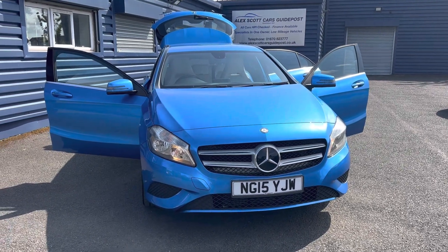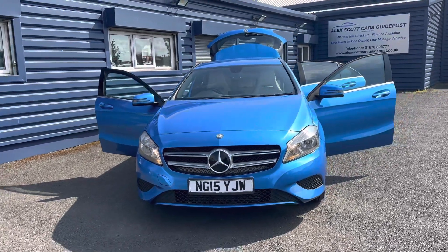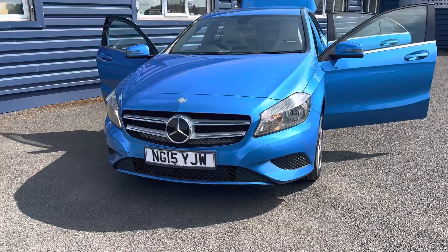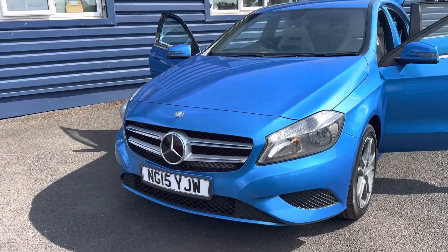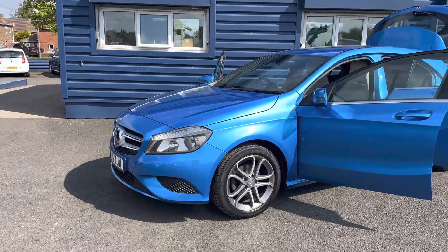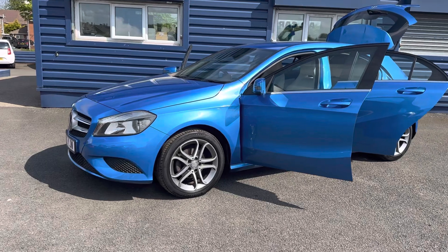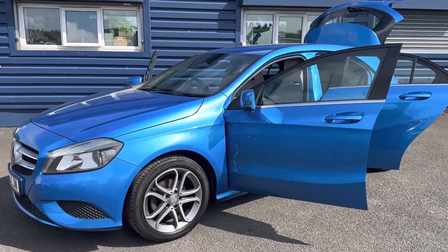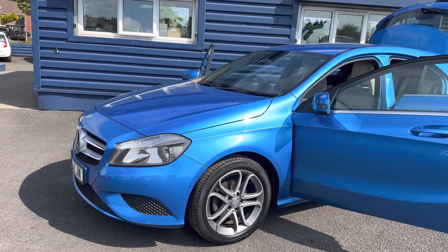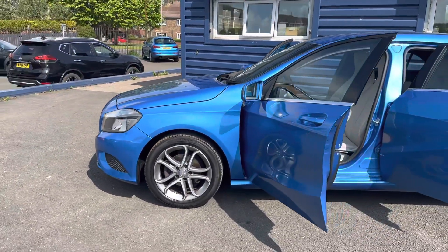Hello and welcome to Alex's Hot Cars and Guidepost. Here we'll present this beautiful 2015 15-plate Mercedes-Benz A180 1.5 diesel sport. This car has only had one owner from new, two keys, 12 months MOT, and it's only £20 a year road tax. As you can see it's finished in that lovely metallic blue.